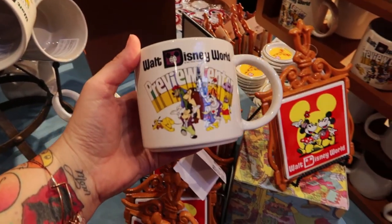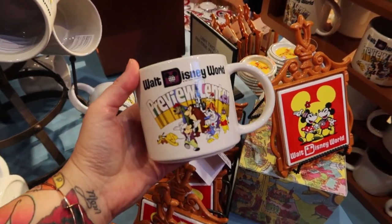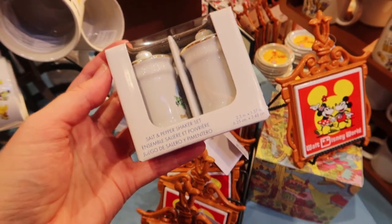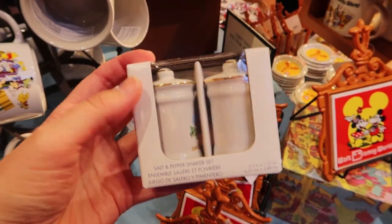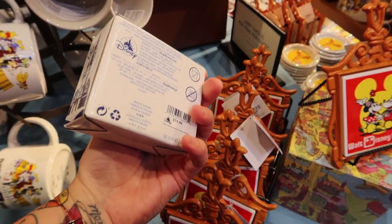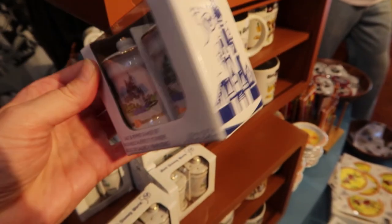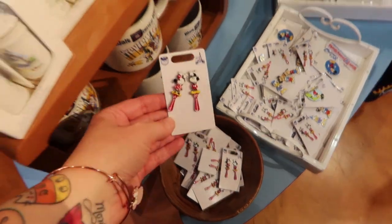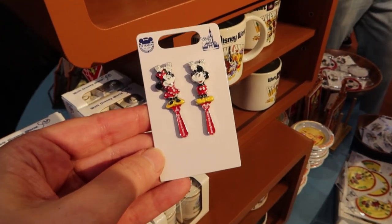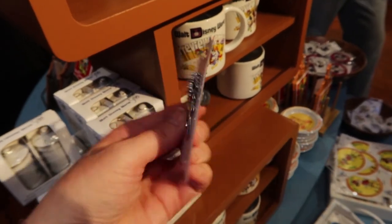So this is a mug. It's $14.99. If you guys have been coming to Disney a long time, you're probably going to get some nostalgia in this video. And here's a Salt and Pepper Shaker set for $19.99 — it's Cinderella's Castle, Walt Disney World. This is the cutest pin set. It's $19.99 and they're Mickey and Minnie back scratchers. I guess you used to be able to buy those, and these are pins of the retro souvenirs.